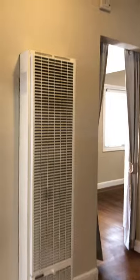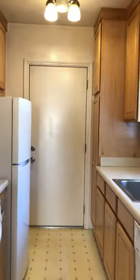The heating system is a wall heater. I'm going to head out back. This back door leads to a little porch in the back and the alley.